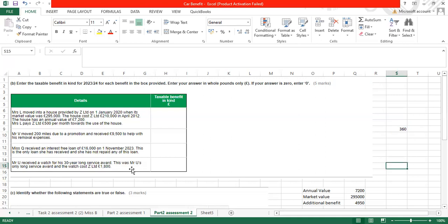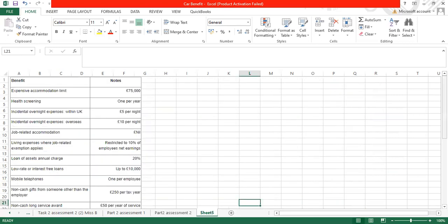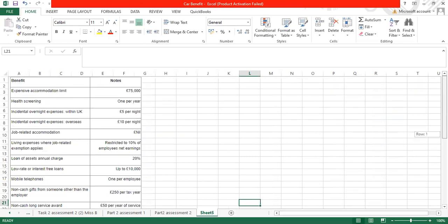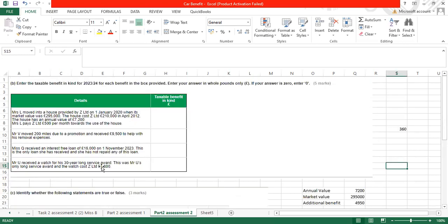Mr U received a watch for his 30-year long service award. This was his only long service award and the watch cost £1,800. The long service award exemption is £50 per year of service. So £50 multiplied by 30 years equals £1,500 exempt. The watch cost £1,800, so the taxable benefit in kind is £1,800 minus £1,500 equals £300.